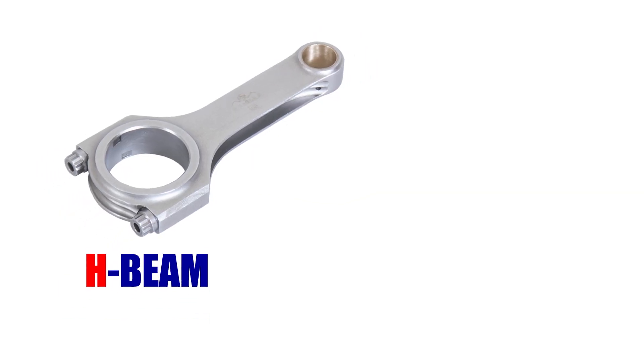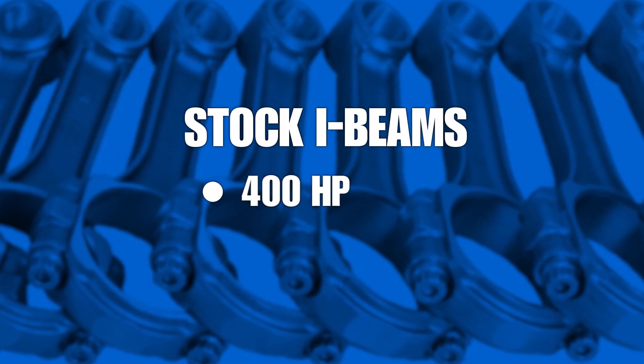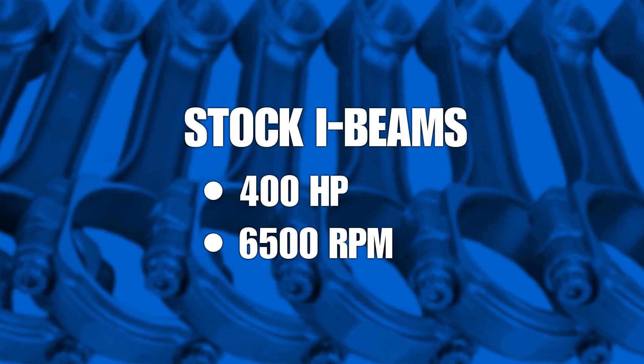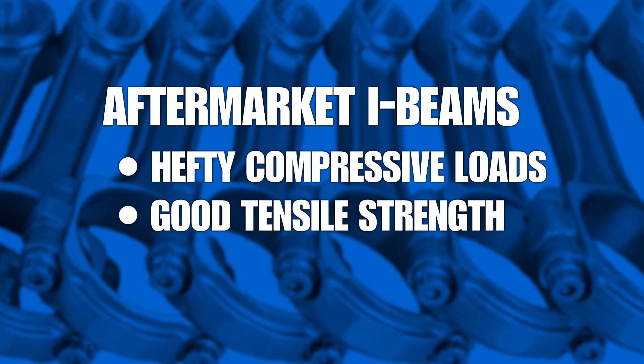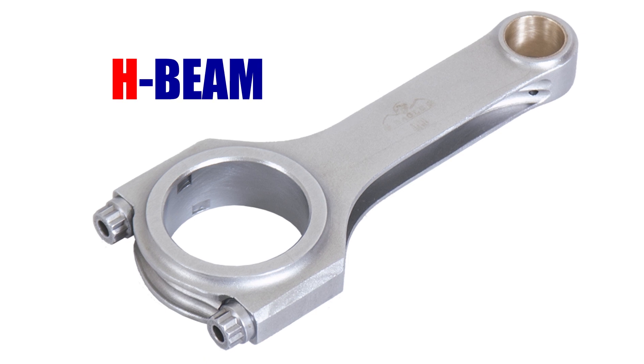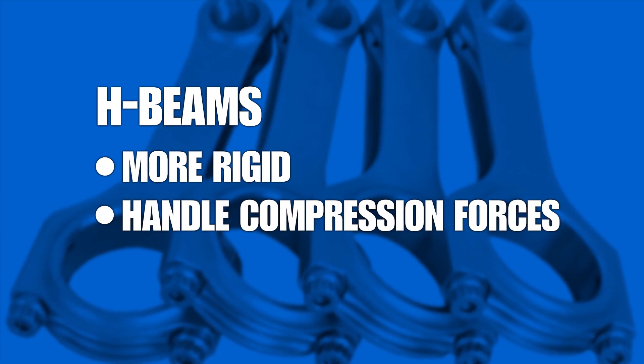With that in mind, let's start with the physical design of the rods — specifically, H-beam versus I-beam, as these are the most common designs. Stock I-beam connecting rods can typically handle upwards of 400 horsepower and 6500 RPM. Once you exceed those performance levels, you'll need to consider aftermarket connecting rods. Depending on the material used, aftermarket I-beams can handle hefty compressive loads, offer good tensile strength, and are often more lightweight than H-beams. H-beam connecting rods use a completely different design to increase stiffness and strength, incorporating two large flat sides with a thin section in the middle. This design makes them more rigid and able to handle compressive forces; however, they are often more expensive. I-beam rods are easier to produce and can sometimes be lighter than H-beams. All other variables being equal, H-beam rods are the strongest design.